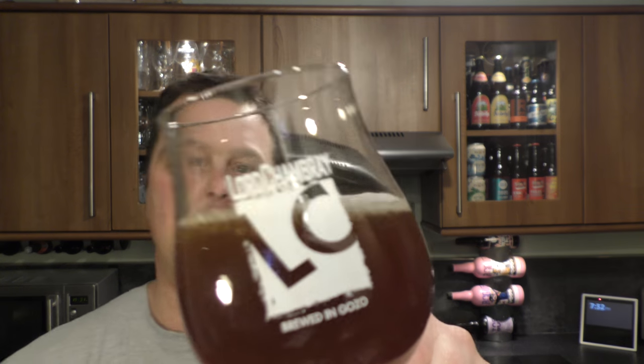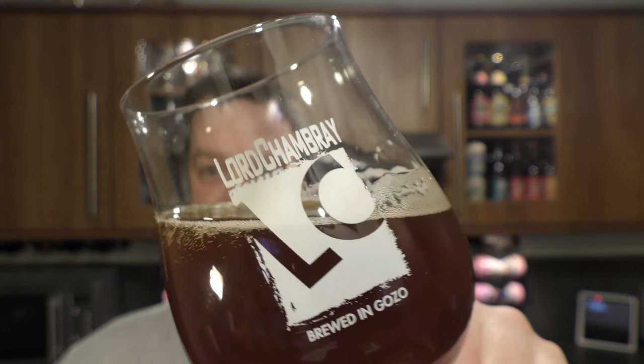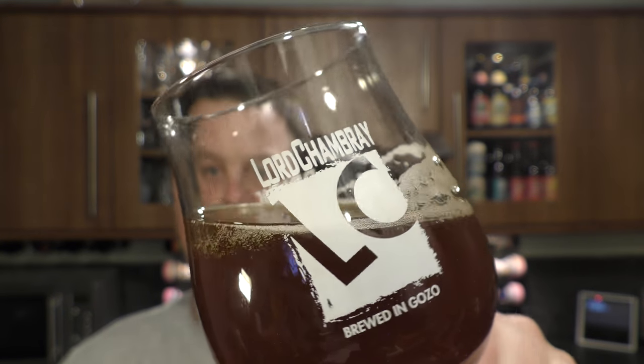Look at the way you rock the beer back and forth. Look at that wonderful carbonation there, chasing the small head of the glass. Looks fantastic.